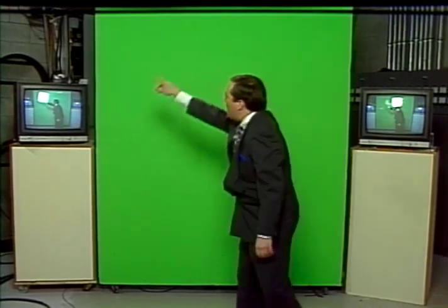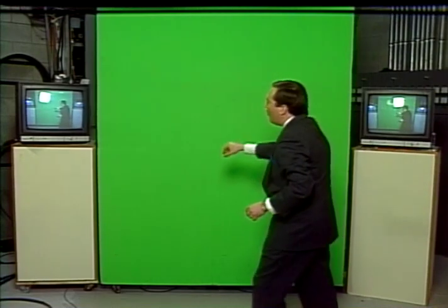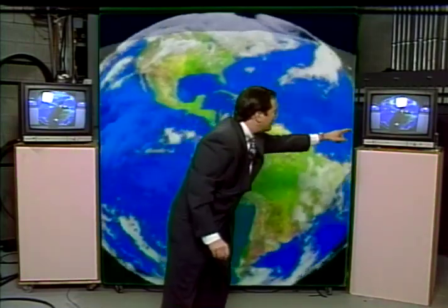It's called chroma keying. This is exactly what I stand in front of. You see a big green board right here, and I give the illusion that I'm actually looking at the board. What I'm actually looking at is myself on a monitor, and then behind that is the actual map. So I'm looking at this television monitor as you can see the world behind us.